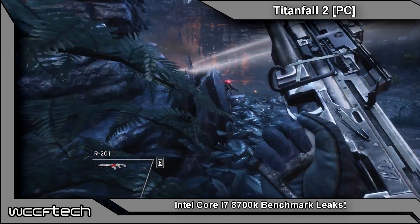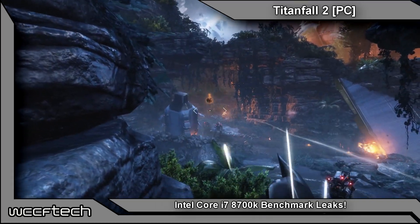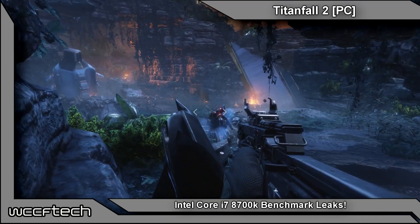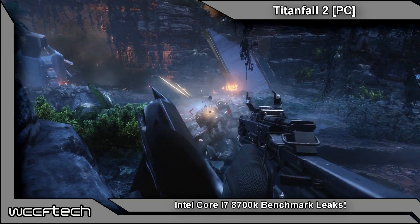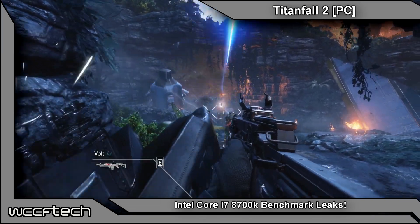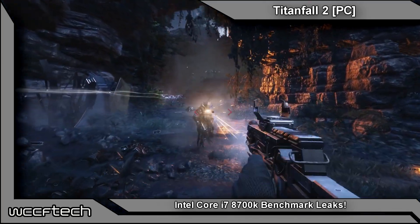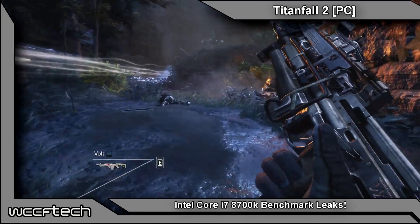Welcome back to WCCF Tech TV, it's Keith once again. Intel may have made some waves upsetting people when their new 8th generation Core Series processors were announced to require the 300 Series platform rather than building off of the existing 200 Series platform, but still utilizing an LGA Socket 1151, however version 2.